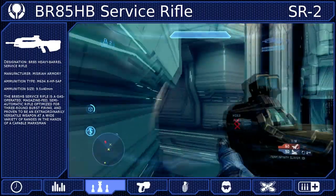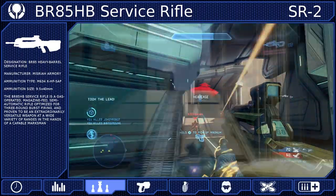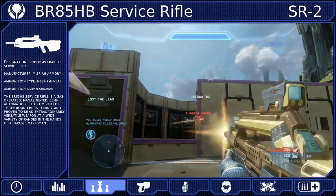The Battle Rifle is by far one of the best weapons to use in war games. This is because it is very powerful in mid-range combat, and a majority of the engagements within the simulator will be at mid-range.